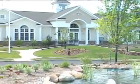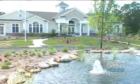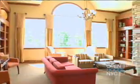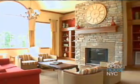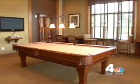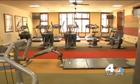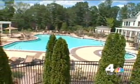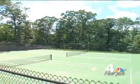Our resort-like lifestyle here at Bel Air is centered around our 7,800 square foot magnificent clubhouse, featuring a pool table room and a fitness facility. You're going to feel like you're on vacation every day when you visit our beautiful pool, magnificent hot tub, and tennis courts.